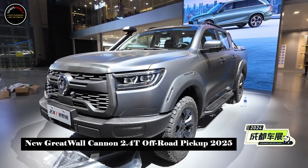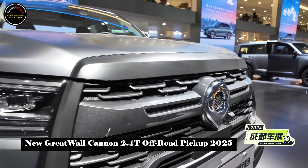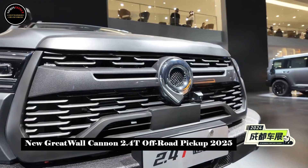At the 2024 Chengdu Auto Show, the Great Wall 2.4T off-road gun was officially launched. The price range is 178,800 to 188,800 yuan.